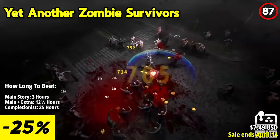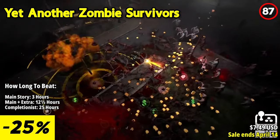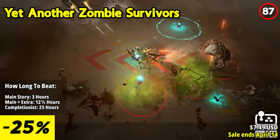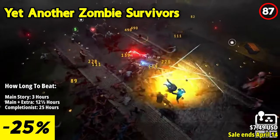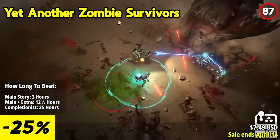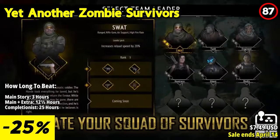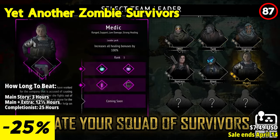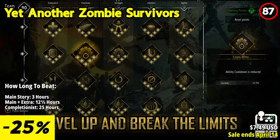Yet Another Zombie Survivors plunges you into the heart of the apocalypse where the undead hordes are relentless but your team is ready to face them head on. Rally your companions, strategize their enhancements, and unleash devastating synergies against waves of relentless zombies. Survive, evolve, and shatter all limitations in this deceptively simple yet immersive reverse bullet hell experience.